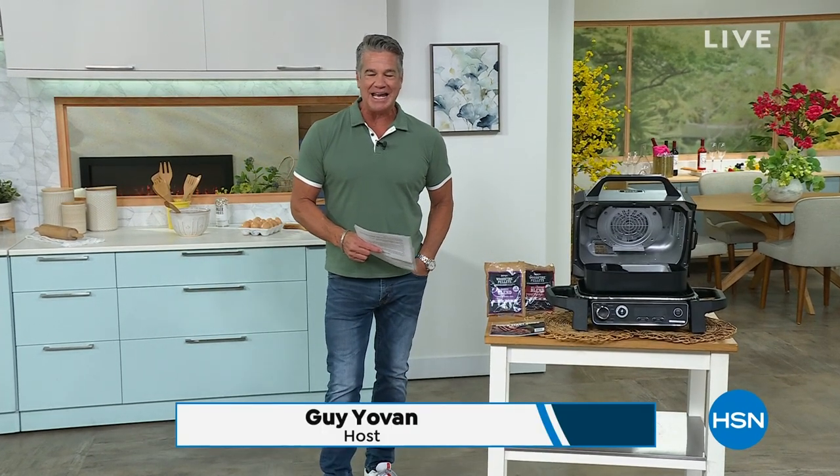Welcome back, everybody. My name is Guy. I'm going to be with you for just one hour today, but we've got a jam-packed show. It's spring cooking and entertaining, and we've got some wonderful items, some of your favorite items in the show and some that are pretty new, including Ninja.